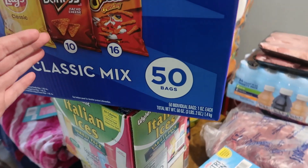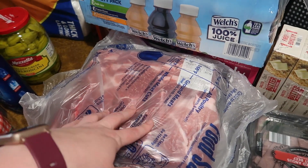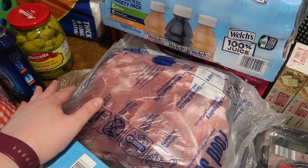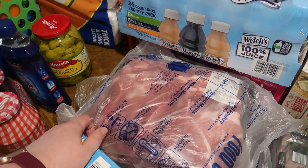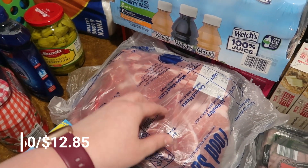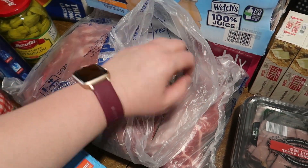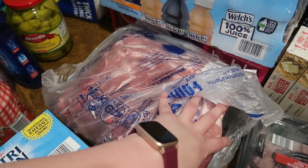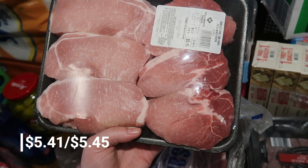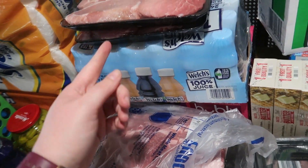We got ribs — the kind we normally get was only in a three-pack packaged together and we don't have anything to reseal them, so we got a different cut with smaller or differently broken-up bones. There are two packs, each about 7.12 pounds. We also got pork chops since they finally had regular ones back in stock — two packages each about 2.88 to 2.90 pounds, so we'll have pork chops two different nights.